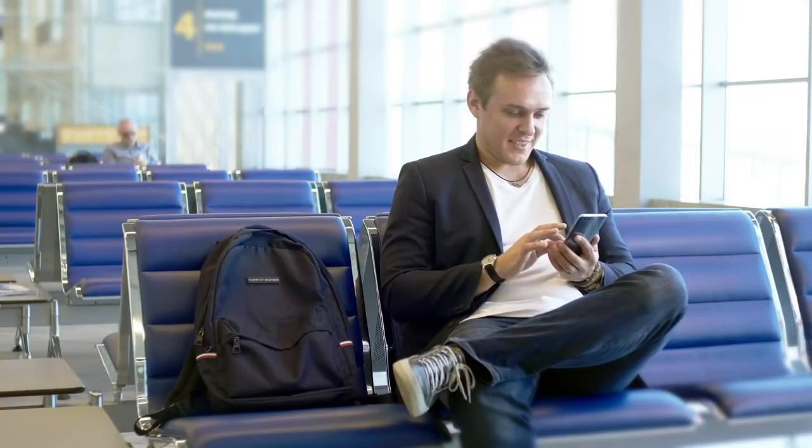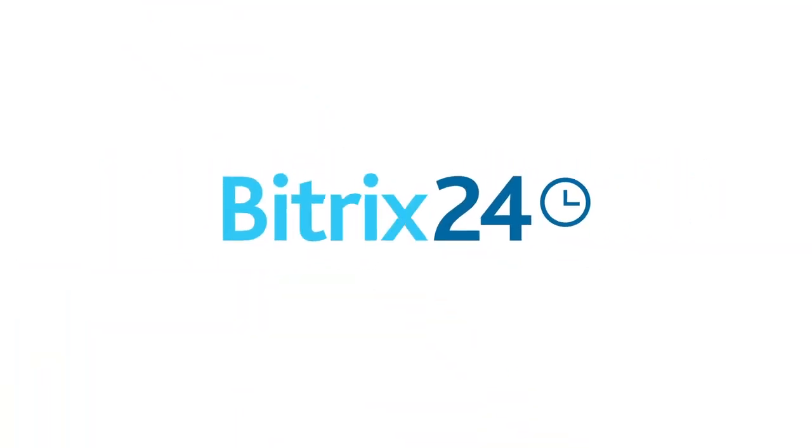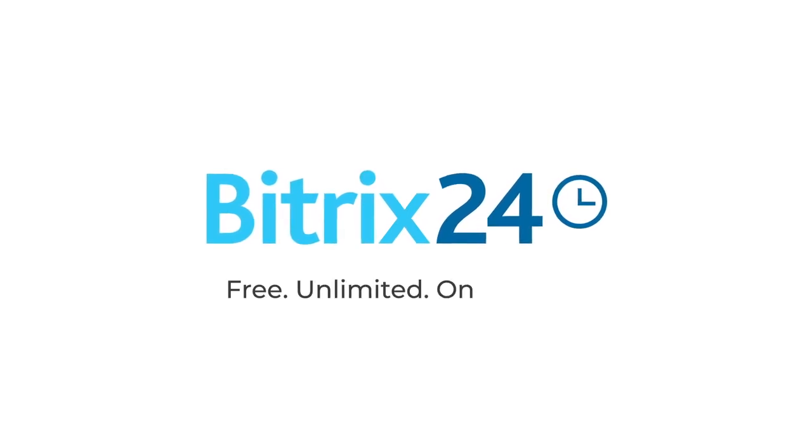Oh, and with the new Bittrex24 mobile app, you can take it anywhere with you. Bittrex24. Free. Unlimited. Online.